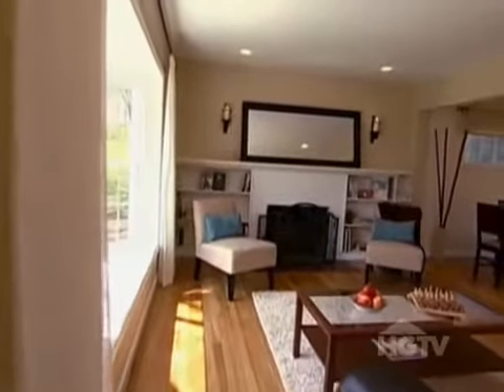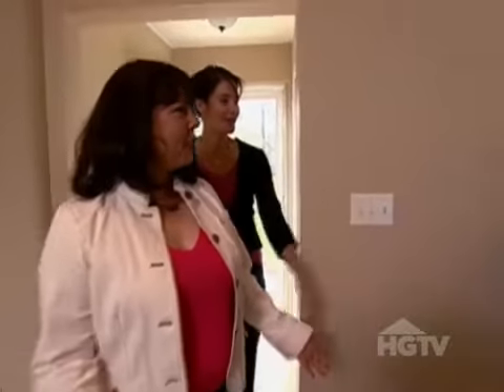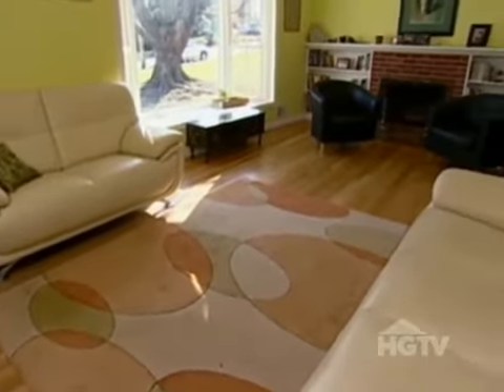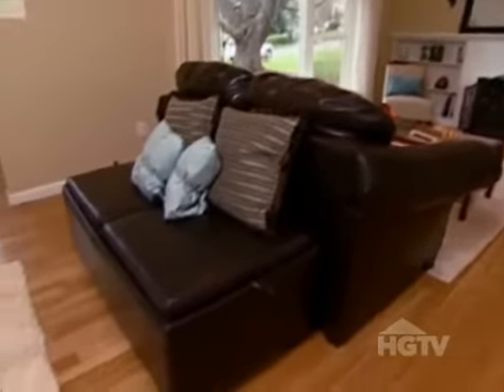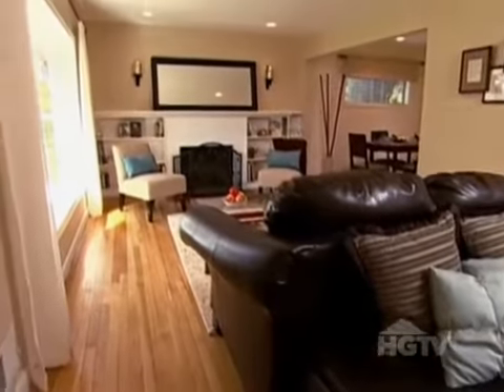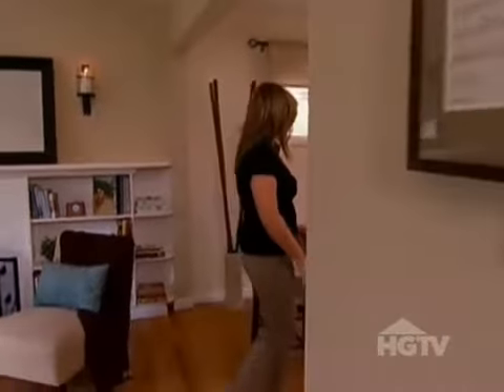Wow. Oh my God. What a turnaround — that is just beautiful. Is this the same place? Before, the neon living room told buyers to shield their eyes and their wallets. Problem solved with a warm neutral color. The classic leather set anchors the space and means we now have a desirable and sophisticated sitting area. It's really neutral, and you can see it goes through to the dining room — very uniform, flows very well.